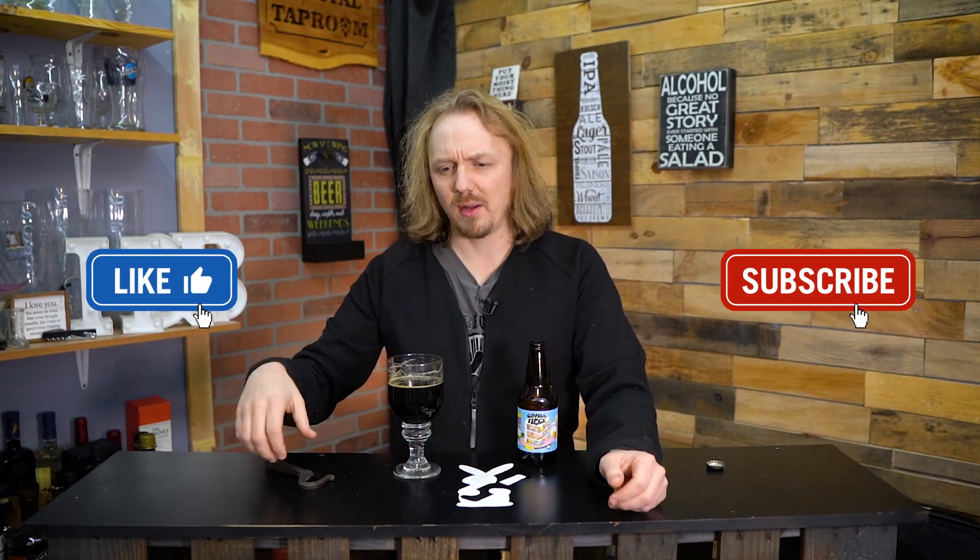And then you're getting this roastiness at the back end. It's not very intense, it's just subtle at the very end. And then you get this molasses flavor at the very, very back end. And that's what lingers around. It's almost like honey, molasses, some caramel.